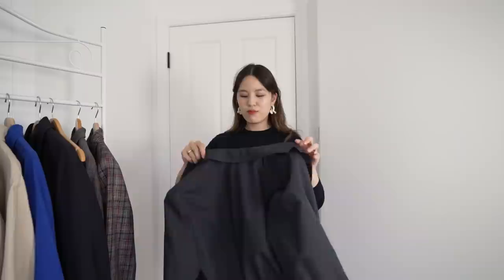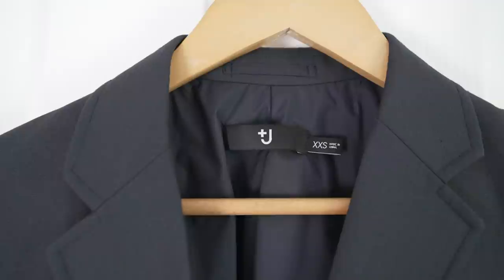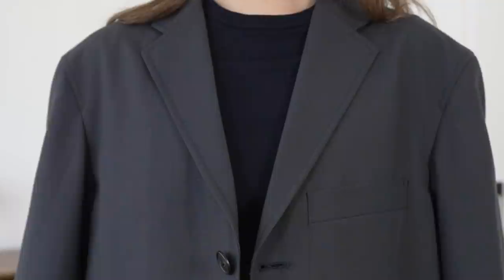My first oversized blazer is from Uniqlo — it's part of the men's collection in the J Plus line. I tried on a few from the women's collection and a few from the men's, and I went with this because I really like that drop shoulder — it's just so comfortable compared to something fitted. The women's one was very fitted on the shoulder, but this looks more relaxed and means I can layer more freely on the inside. This is my summer blazer because it's incredibly lightweight, almost like a shell, but it's still made from 100% wool, which makes a lot of sense for a spring-summer release.